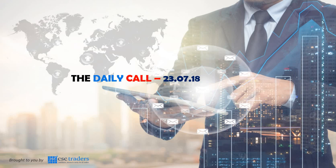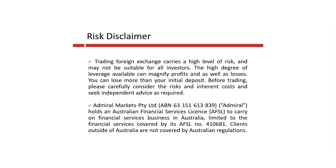Good morning, traders, and welcome to Daily Call today, Monday the 23rd of July. Before we get started, as always, please understand that any advice in today's session is of a general nature only and that your personal circumstances have not been taken into consideration.